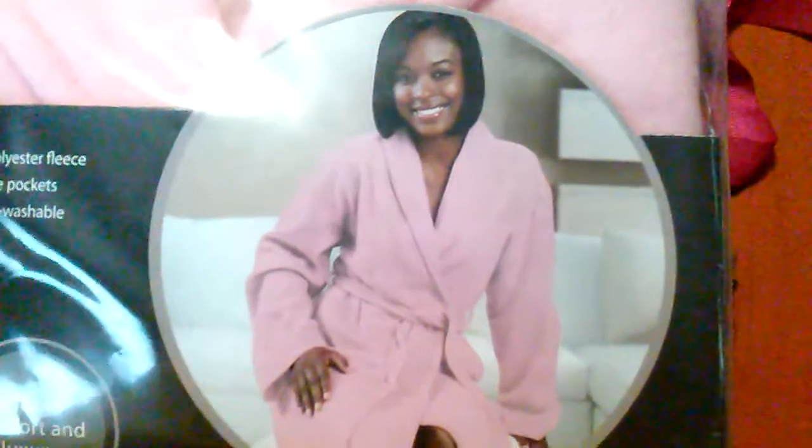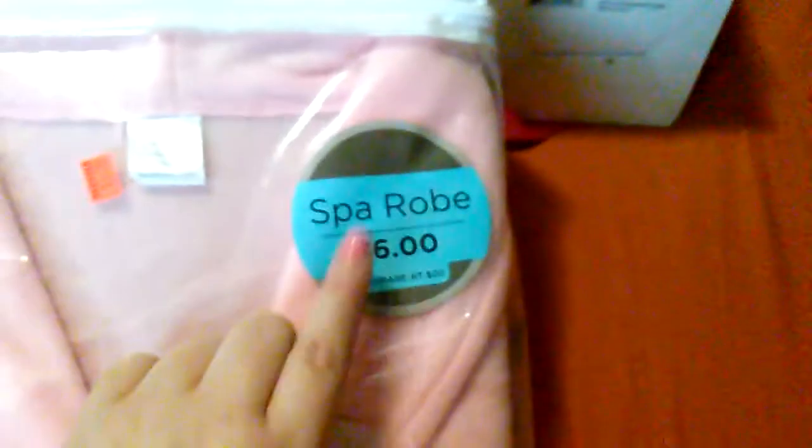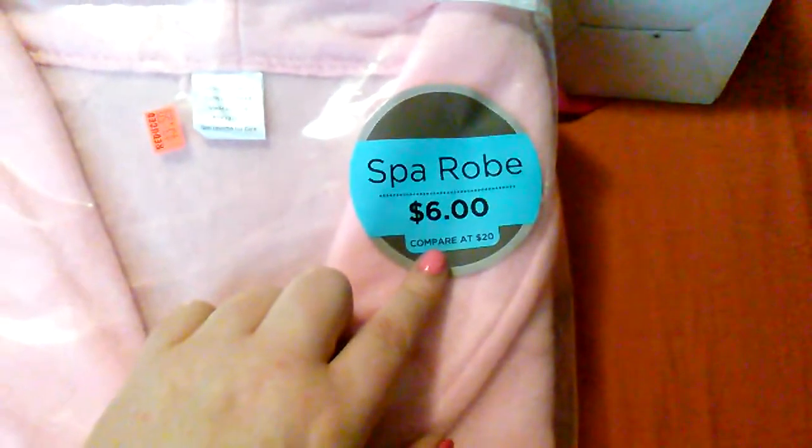Family Dollar had a buy one clearance item, get one half off deal. I didn't think much of it at first until I found this spa robe — regular $6, on sale for $3.50. This lady on the packaging looks mighty comfortable in her fleece robe. I picked this up for about a buck seventy-five, since it was my least expensive item — so that's around 70 to 80 percent off, pretty good even without a coupon.